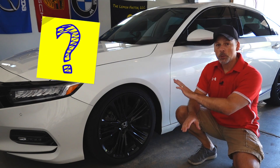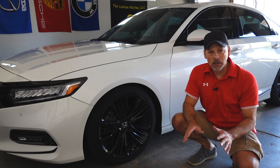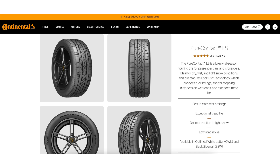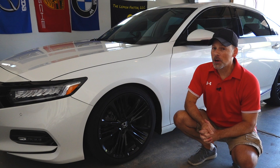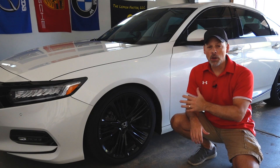Now there's nothing wrong with the tires we have on here today — still have plenty of tread left. However, they are an all-season tire. With all the modifications we've done, we've increased the horsepower and the torque substantially, and it easily overwhelms these all-season tires.